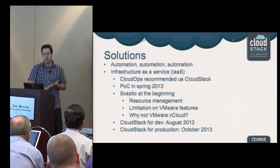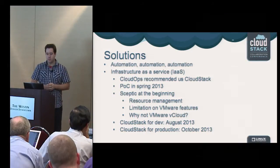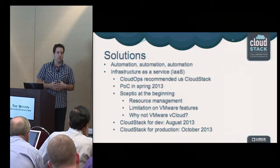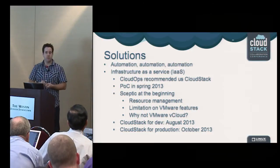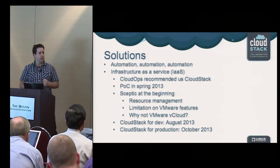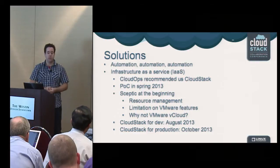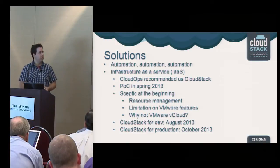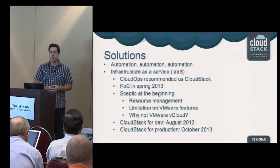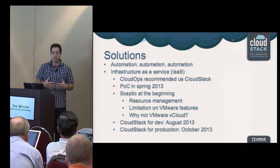In terms of solutions, we were looking first for automation — I just cannot say it too much. One of the key components to enable automation was having an infrastructure as a service platform, and that's where CloudOps made us a great recommendation by suggesting we use CloudStack. Last spring, we did a proof of concept with CloudStack to understand what it meant in the context of our infrastructure.